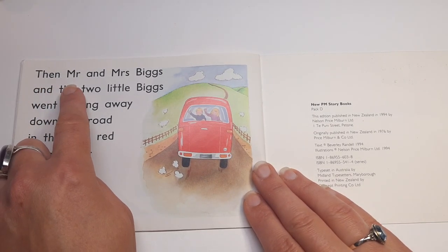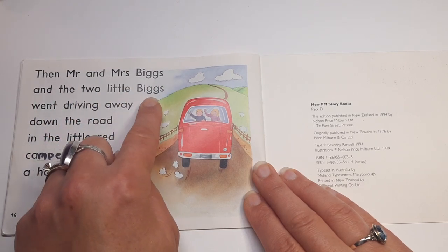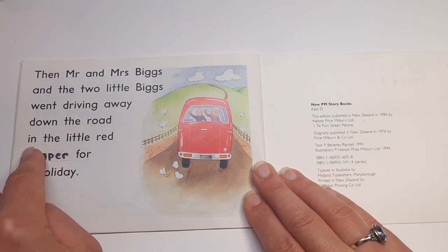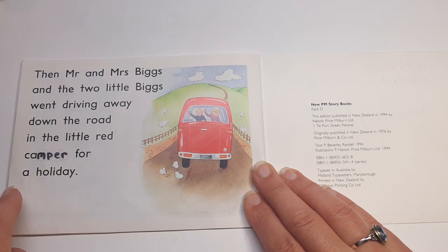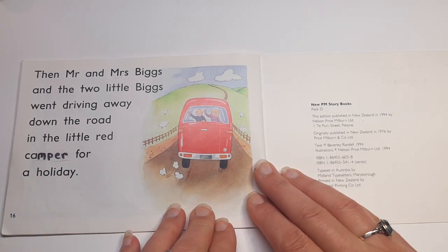Then, Mr. and Mrs. Biggs and the two little Biggs went driving away down the road in the little red camper for a holiday. The end.